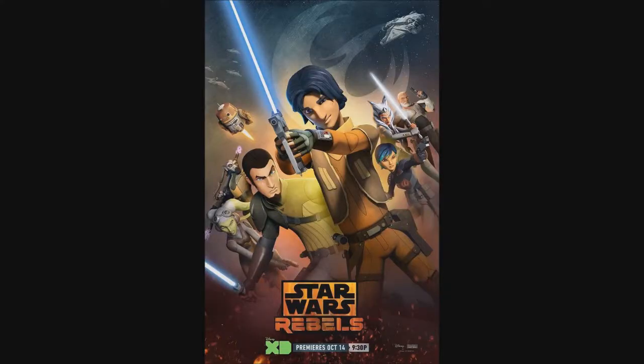It's been an exciting week for Star Wars for me, so let's continue with Star Wars Rebels Season 2, Episode 2 — Relics of the Old Republic.